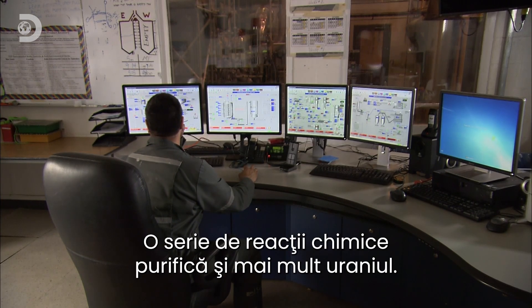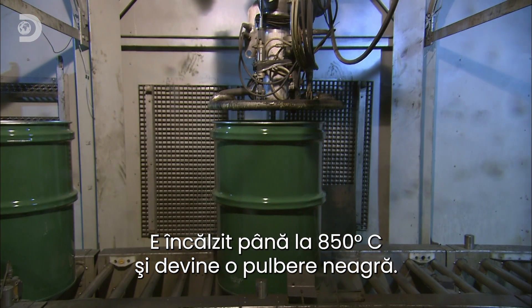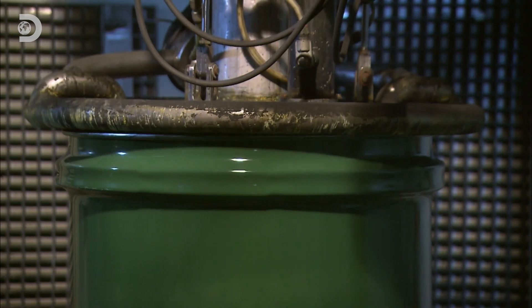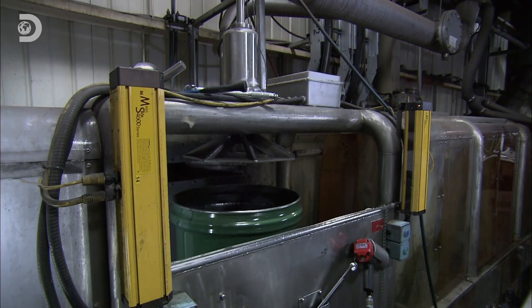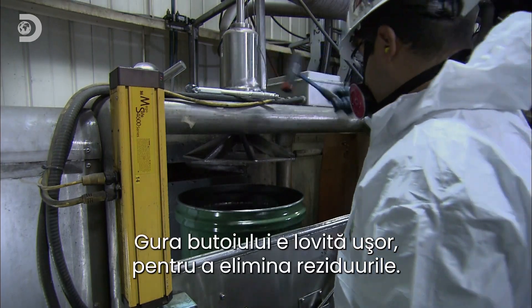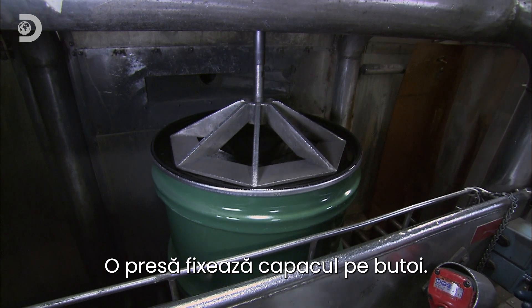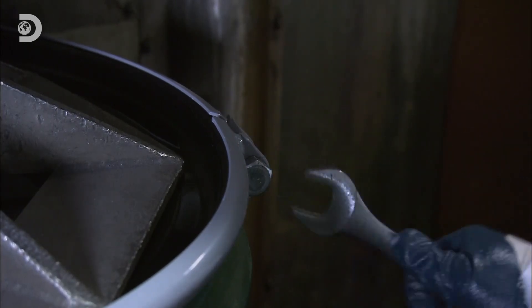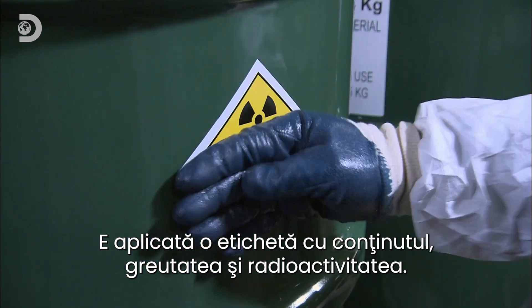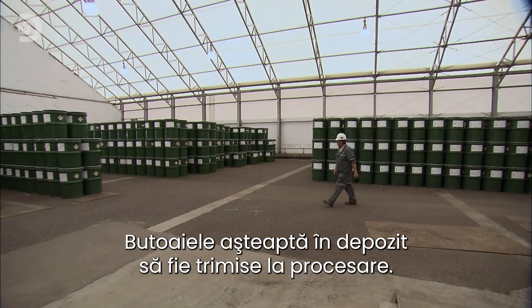A series of chemical reactions now further purifies the uranium. Heating to 850 degrees Celsius then concentrates it into a jet black powder. The uranium powder flows into steel drums. A tap of the lip of the drum removes any residual powder. A press is then used to tightly secure the lid, and finally it's sealed with a steel ring. The drum is then labelled to indicate its contents, weight, and radioactivity, before being stacked in a warehouse awaiting shipment to the next processing plant.